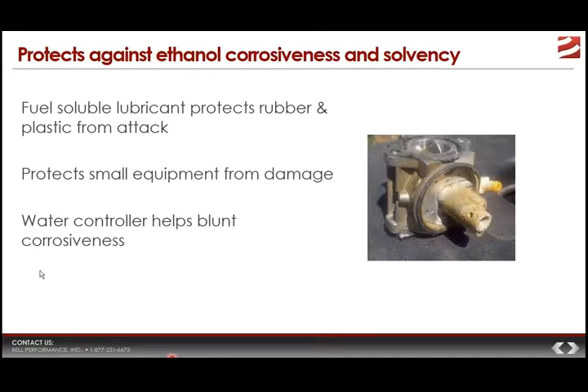Ethanol Defense protects against ethanol corrosiveness and solvency — it has a fuel-soluble lubricant that protects the rubber and plastic parts from the dissolving attack by the ethanol fuel. It protects small engines from damage such as corrosion in carburetor ports and things like that. The water controller in Ethanol Defense also helps blunt the storage corrosion problem — anytime there's free water present in a storage tank you get water-related corrosion, and the water controller helps keep that from happening.